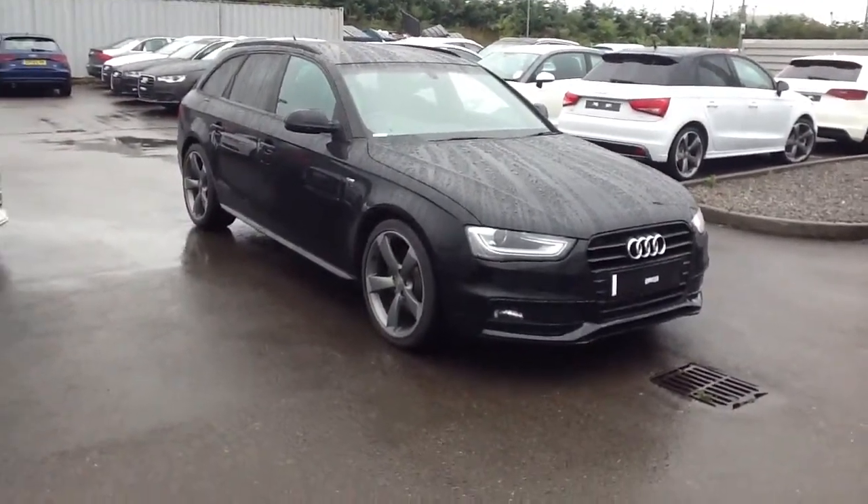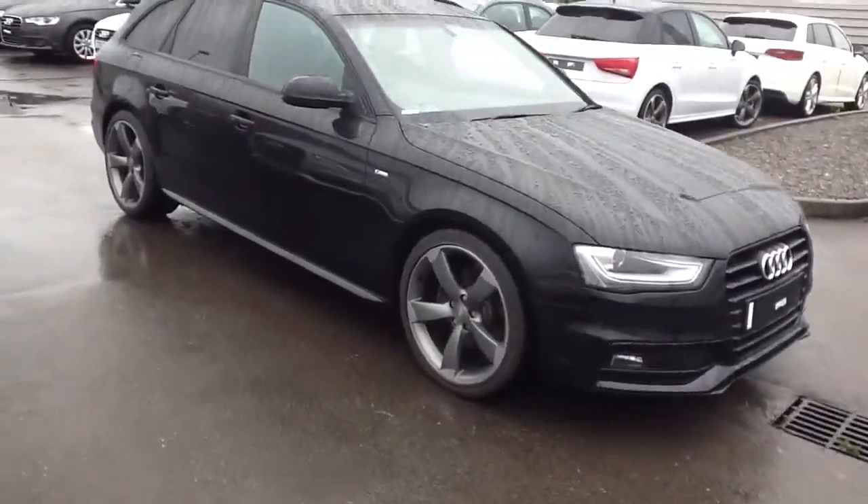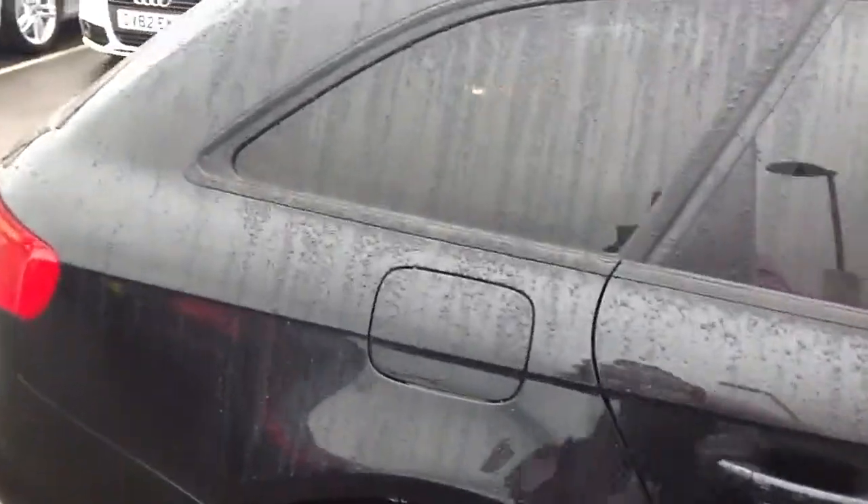Hi Darren, it's Alistair, Sinclair and Audi, Swansea. I'll just show you around the car. It's not the best weather to be honest with you, but it'll give you an idea.